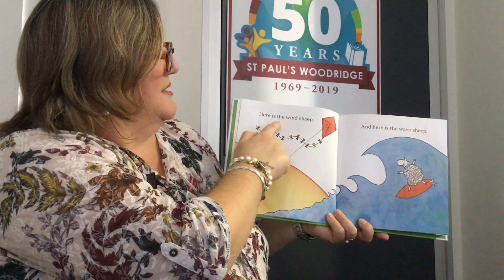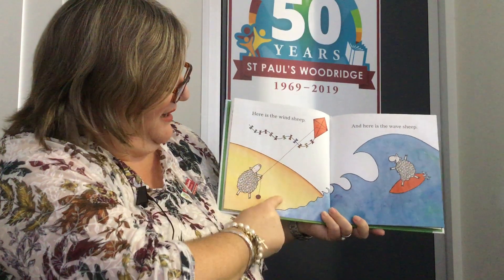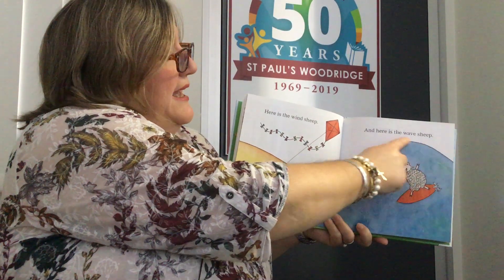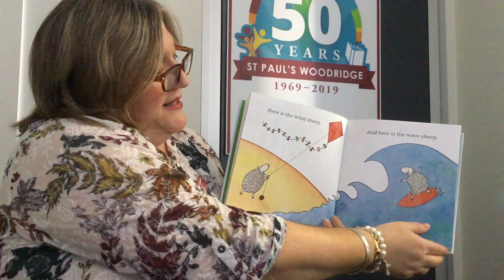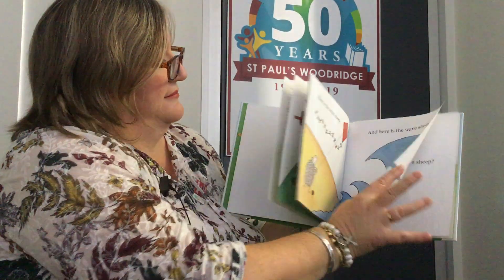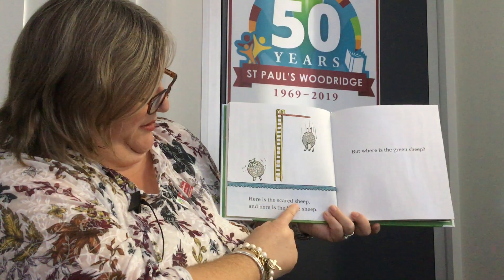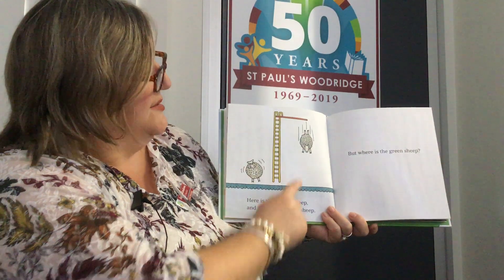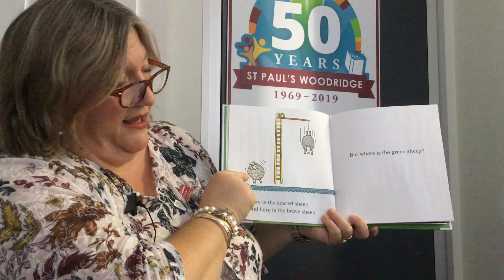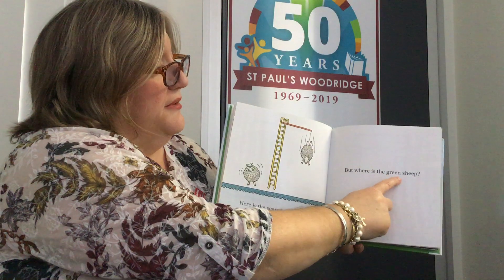Here is the wind sheep — it's helping the kite fly in the sky. And here is the wave sheep, having a lovely surf. Here is the scared sheep. And here is the brave sheep. I think I'd be the scared sheep. But where is the green sheep?